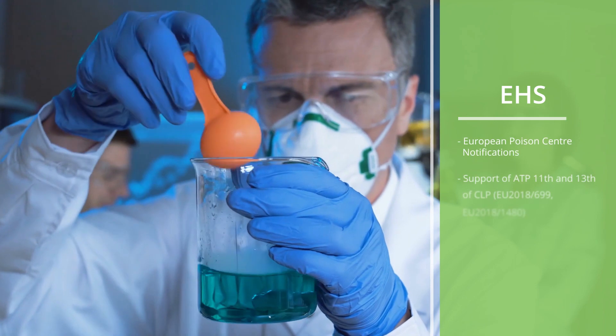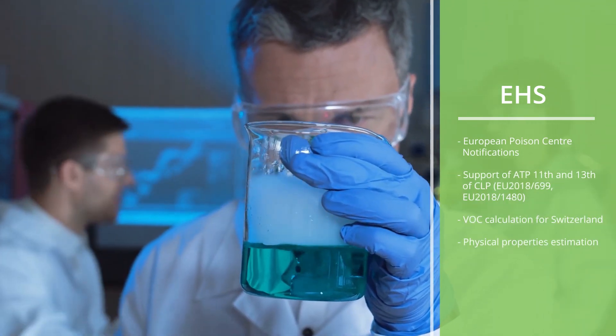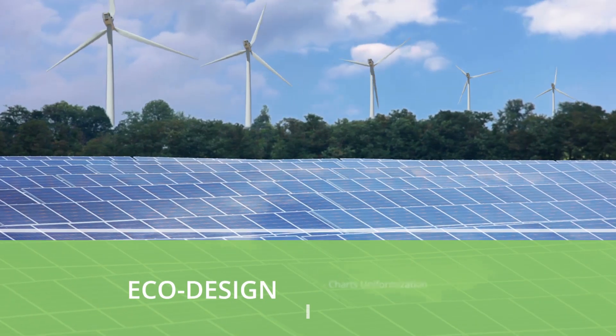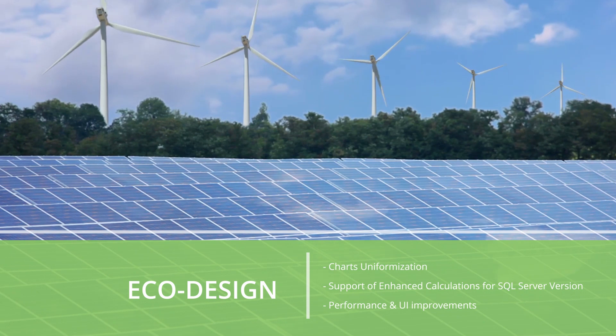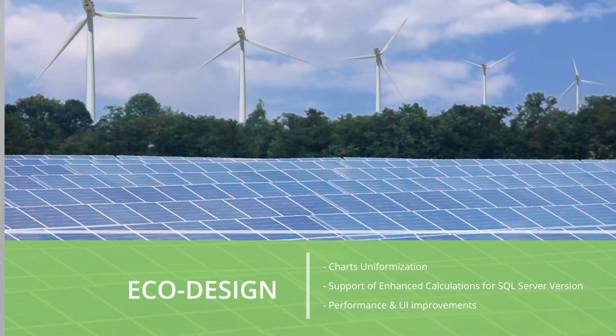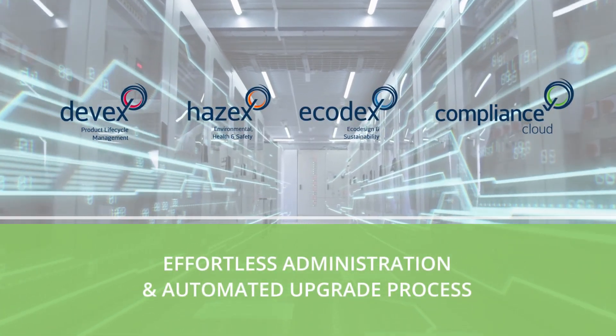Easily check compliance and generate all mandatory documentation for chemical products in accordance with the latest legislation. Deliver on environmental and economic sustainability goals through efficient resource distribution and utilization. Like what you have seen? Upgrade with ease to 3.40 now!